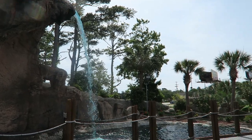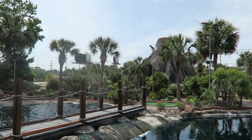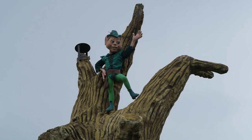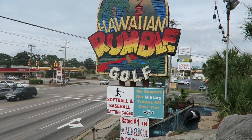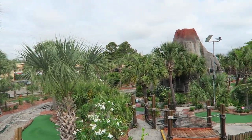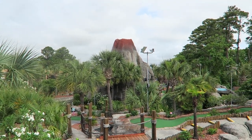Myrtle Beach is the self-proclaimed mini golf capital of the world with over 50 miniature golf courses. Almost every course has some sort of theme, whether it be a giant volcano or Peter Pan. And Myrtle Beach is home to the US Pro Mini Golf Association's Masters Tournament every year at the Hawaiian Rumble course specifically. So with all those flashy courses and accolades, you'd think the mini golf courses would be the best I've encountered anywhere. But that is far from the truth.